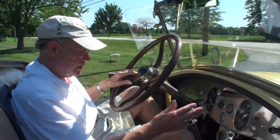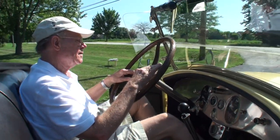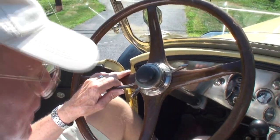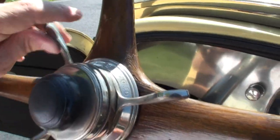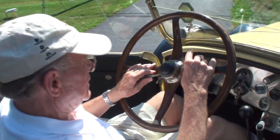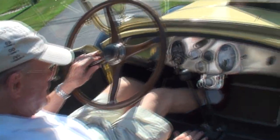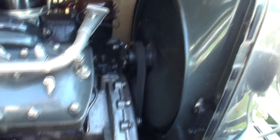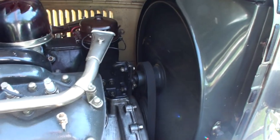You want to start her up? Yes. I'm going to move the throttle down a little, run the spark control down to retard the spark. This is retarding the spark, and I'm running the throttle down a little just to help. How do you like that? It starts like a Lincoln.